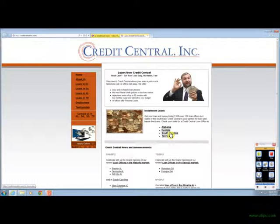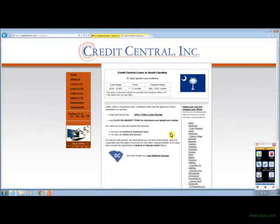You want to click on the South Carolina link. They have a loan range from $330 to $1,400, which certainly fits our range of $500. You can get your loan from anywhere from seven to twelve months, and they have payments between $68 a month and $182. $68 a month might be for a small loan, just a couple hundred dollars for a couple of months, and $182 might be for the larger amount of $1,400 for up to a year.